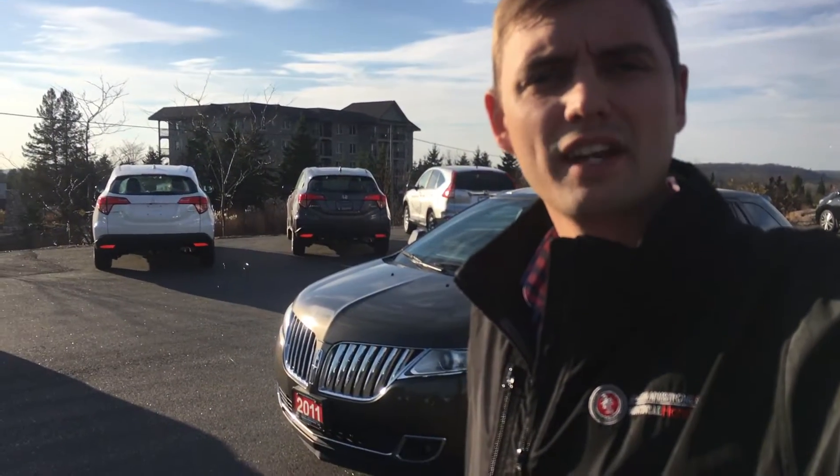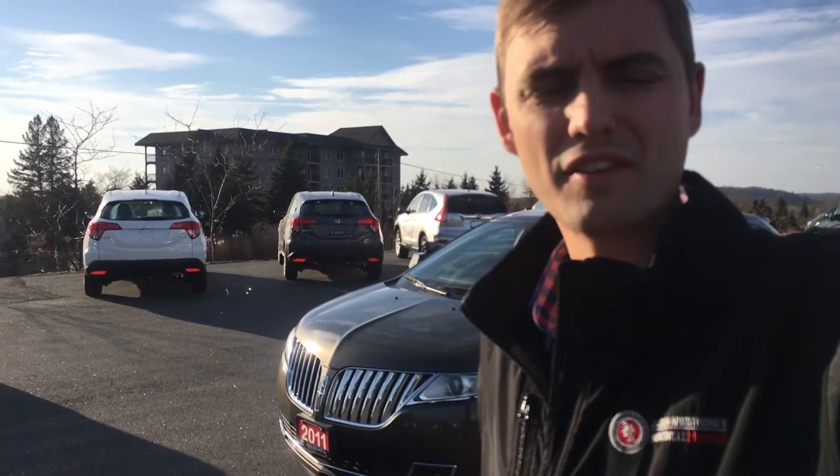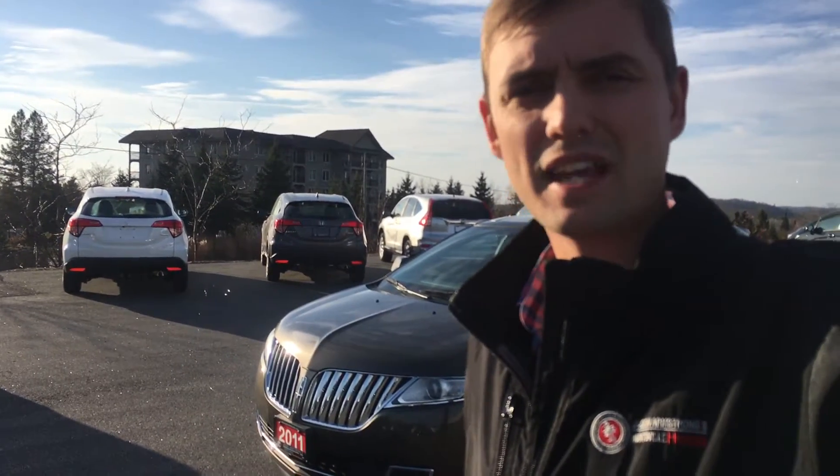Hi Rhonda, Sean here from Huntsville Honda. I pulled up the 2011 Lincoln MKX. This vehicle will tow 3,500 pounds. I'm just going to take a couple minutes and show you around the vehicle.